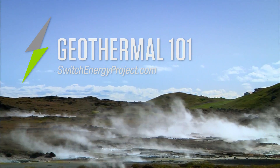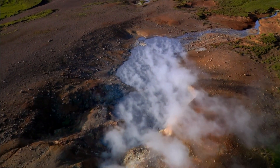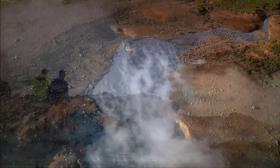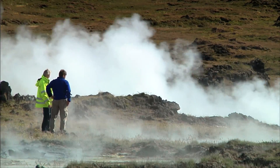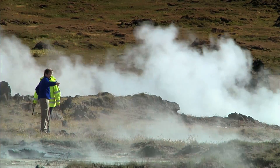Geothermal energy — the heat of the Earth — can be found beneath our feet everywhere. But extracting enough of it at an affordable price is the challenge. In some parts of the world, extreme heat from deep within the Earth rises nearer the surface. Here, it's fairly easy to tap. For more on how that's done, see our geothermal site visit.